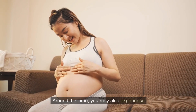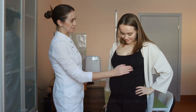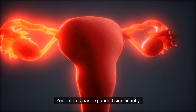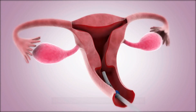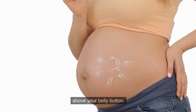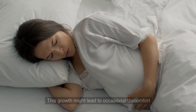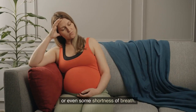Around this time, you may also experience some new sensations and changes in your body. Your uterus has expanded significantly, reaching about 2.5 inches — that's 6 cm — above your belly button. This growth might lead to occasional discomfort or even some shortness of breath.